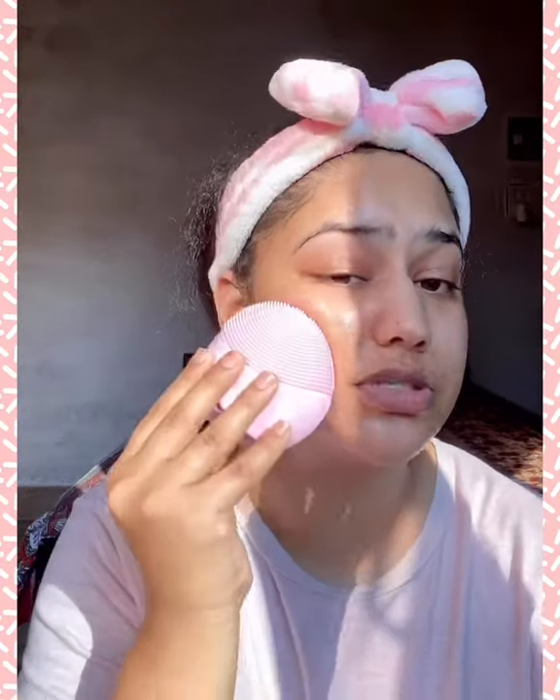I will highly recommend girls to use this product at least once in your life, and trust me, you are going to buy it. Here I'm done.